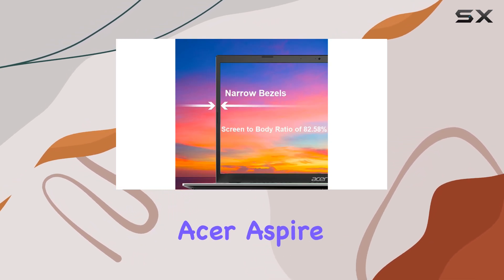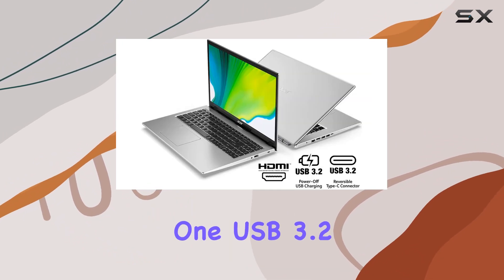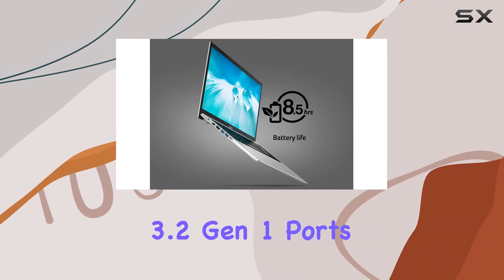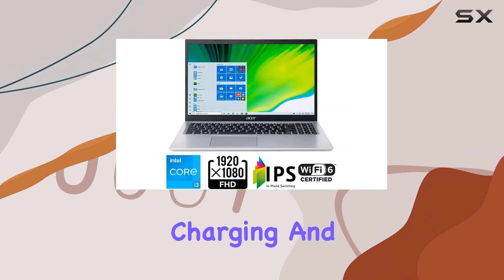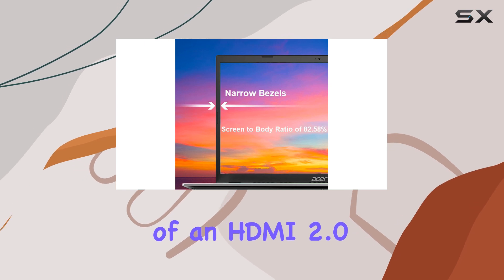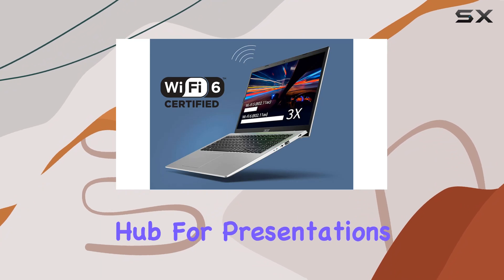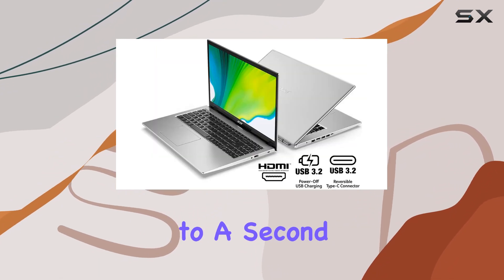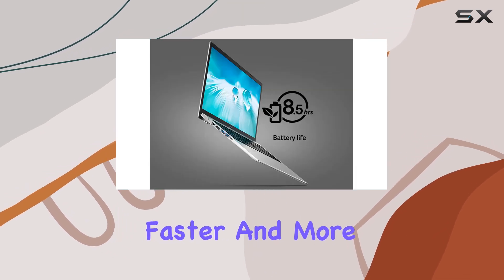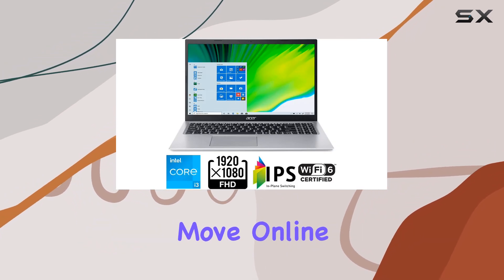Connectivity options on the Acer Aspire 5 are quite robust for a laptop in this price range. It includes one USB 3.2 Type-C Gen 1 port, two USB 3.2 Gen 1 ports, one of which supports power-off charging, and an additional USB 2.0 port. The inclusion of an HDMI 2.0 port with HDCP support enhances its capability as a multimedia hub for presentations or extending your display to a second monitor. WiFi 6 capability is another forward-thinking addition, ensuring faster and more reliable internet connectivity, which is crucial as more of our work and entertainment move online.